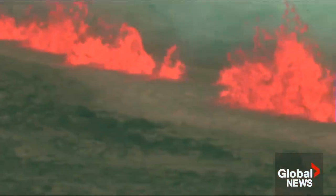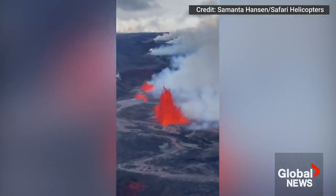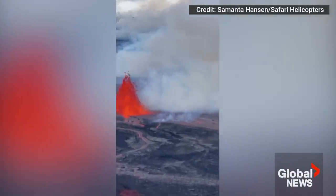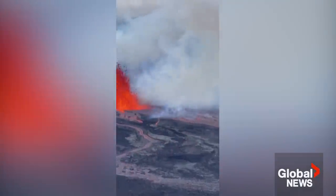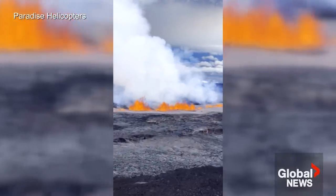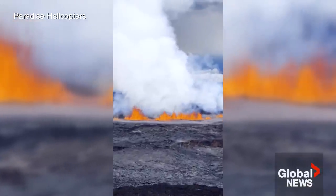The eruption started late last night, Hawaii time, up at the summit caldera, and has now seemed to have quieted down at the summit and opened up on the northeast rift zone. They have some lava flows heading down that northeast side of the volcano, luckily not near anyone at this point, but it's the first eruption of Mauna Loa for almost 39 years.